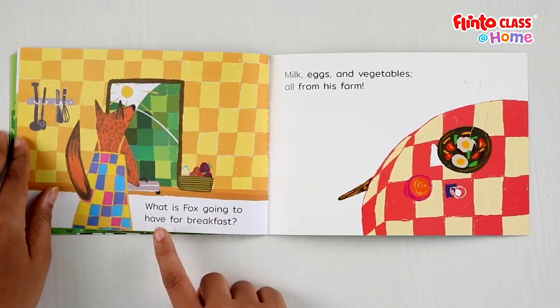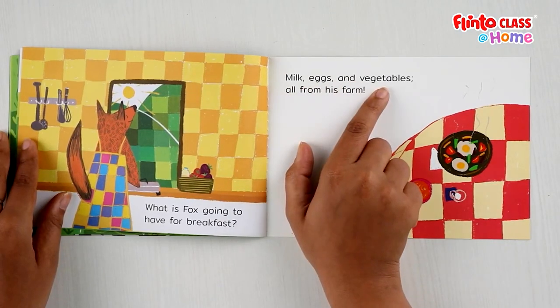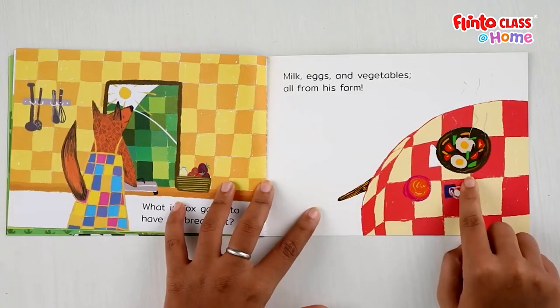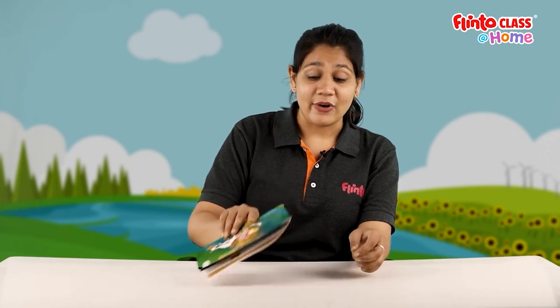What is Fox going to have for breakfast? He's in his kitchen with all the things he got from the farm — milk, eggs and vegetables, all from his farm. Fox is going to have his breakfast: milk, eggs and vegetables, all collected from his own farm. Can you see his plate is almost ready? Fox is having a yummy, healthy breakfast from his farm. What did you have for breakfast today?